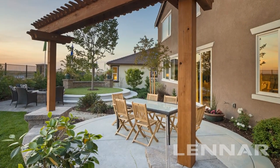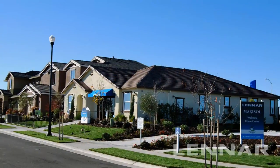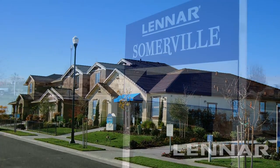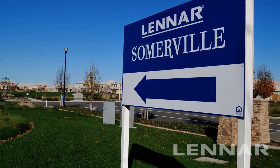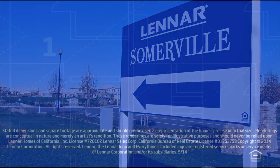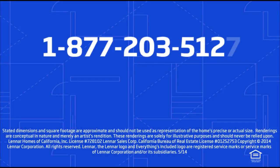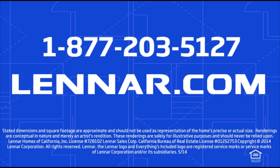There are five models open daily for you to tour. To schedule your personal appointment with one of our new home consultants, or for more information about either Marisol or Somerville at Fittiment Farm, call us at 1-877-203-5127, or contact us at Lennar.com.